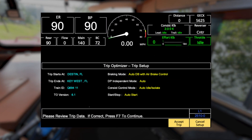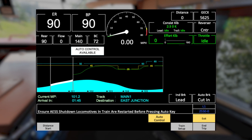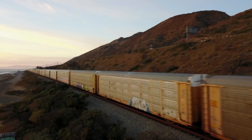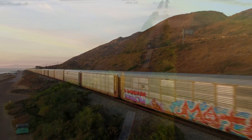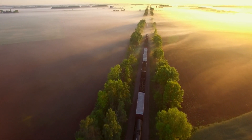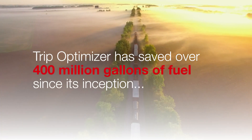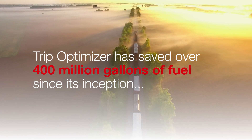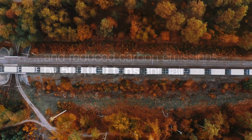The foundation of energy management is TripOptimizer, the industry benchmark intelligent cruise control system for trains, driving new levels of efficiency and sustainability, with the flexibility and scalability to deliver additional pathways to optimization in the future. TripOptimizer has saved over 400 million gallons of fuel since its inception, and reduced carbon emissions by 500,000 tons annually.